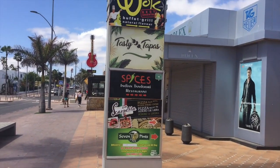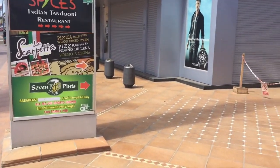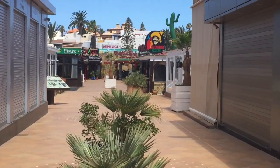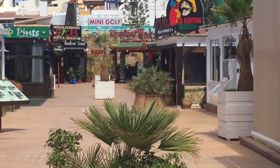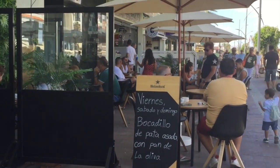In there we have the famous Seven Pints, there's the Wok Fantastic Chinese buffet, there's a Mexican, an Indian, an Italian, and a tapas bar. You can see that it's all closed up and cordoned off, so I guess nothing in there is open for the moment. Stay tuned to the end and I'll tell you about my very favourite restaurant in Corralejo.